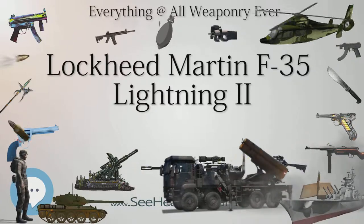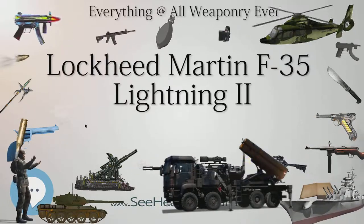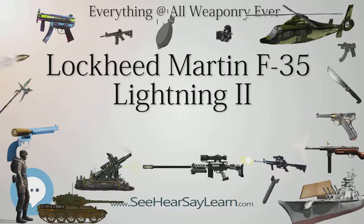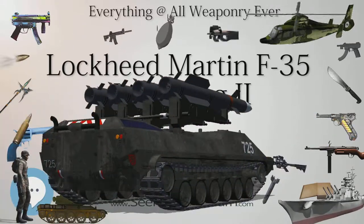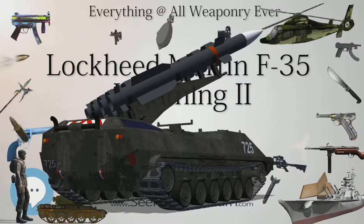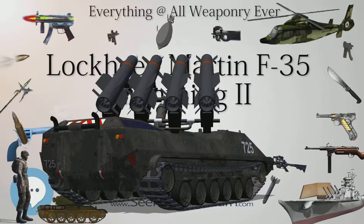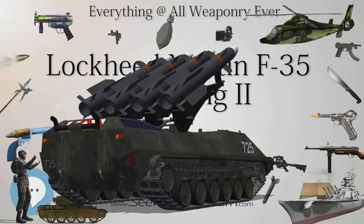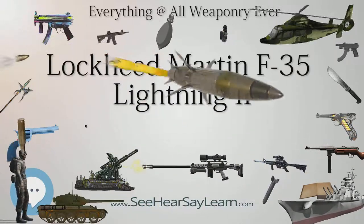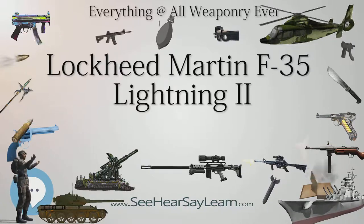Lockheed Martin has suggested that the F-35 could replace the U.S. Air Force F-15C/D fighters in the air superiority role and the F-15E Strike Eagle in the ground attack role. Some improvements over current-generation fighter aircraft include durable, low-maintenance stealth technology using structural fiber mat instead of the high-maintenance coatings of legacy stealth platforms. Integrated avionics and sensor fusion combine information from off- and onboard sensors to increase the pilot's situational awareness and improve target identification, weapon delivery, and relay information to command and control nodes. High-speed data networking including IEEE-1394B and fiber channel is also used.